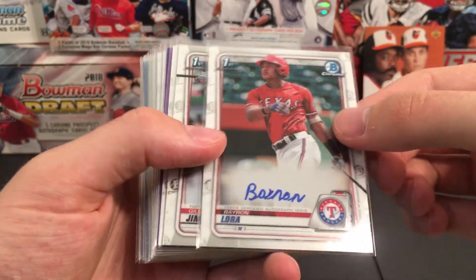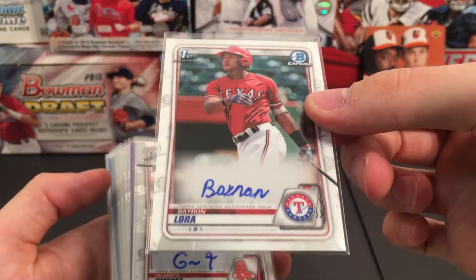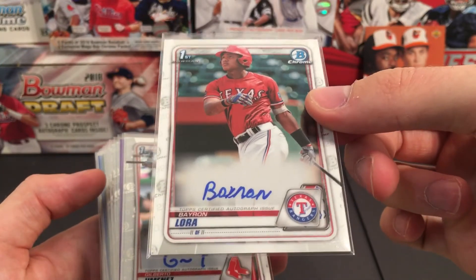So just going over the hits that we got. We had Bayron Laura — very nice pull. He's one of the top guys to get in this set, so props on the first Bowman Auto.